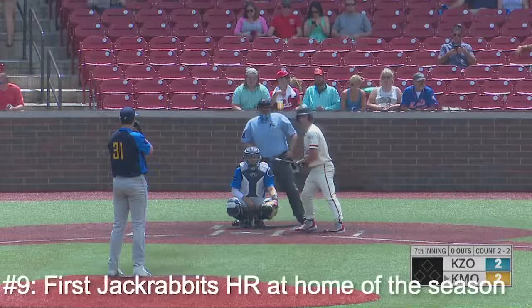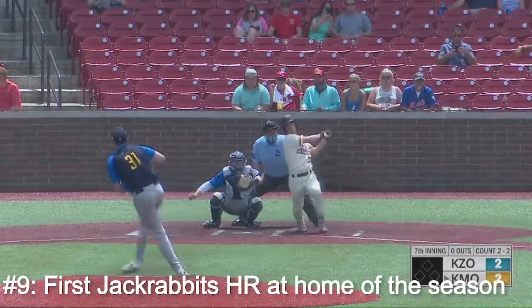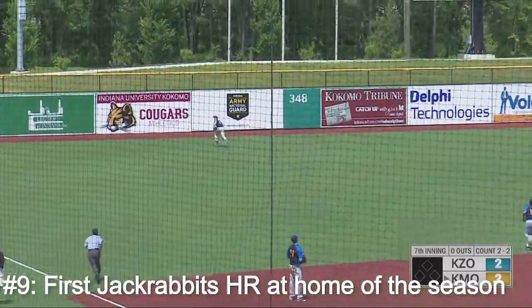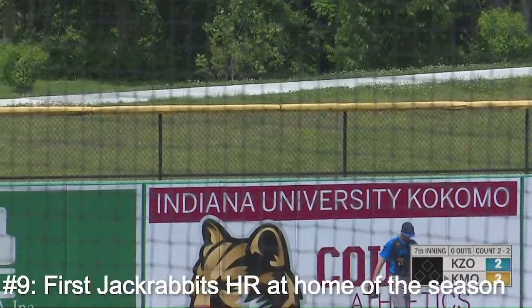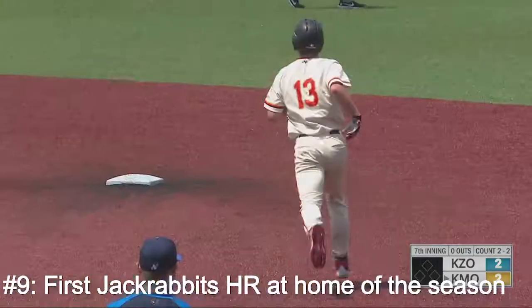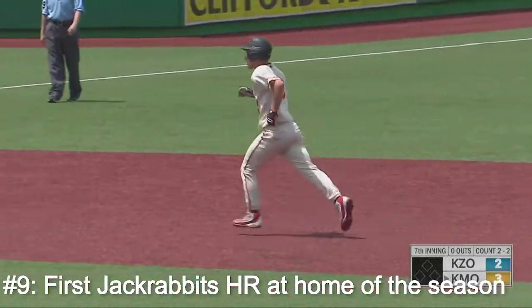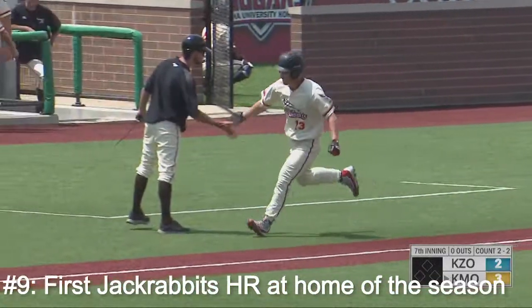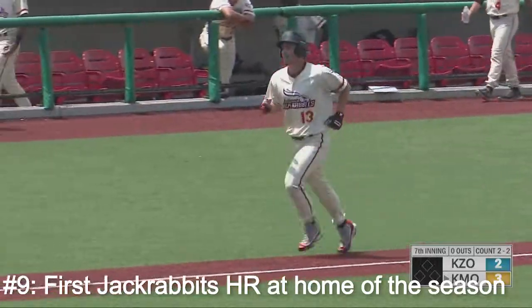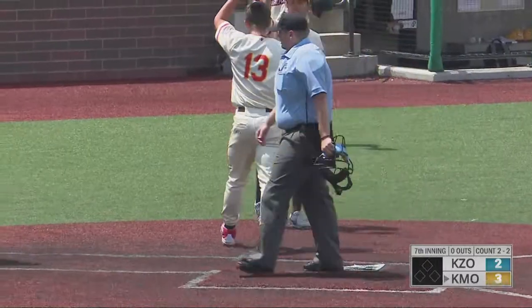Kokomo comes in today a game and a half clear of Kalamazoo in the East Division standings. And this one will be ripped to deep left field. Going back is Sullivan, and Talon Fio has hit the first home run for the Jackrabbits at home this season — a 2-2 pitch drilled over the left field wall, and Kokomo goes back in front 3-2. Just the third home run for Kokomo this year, and the very first one at home here in the summer of 2019.